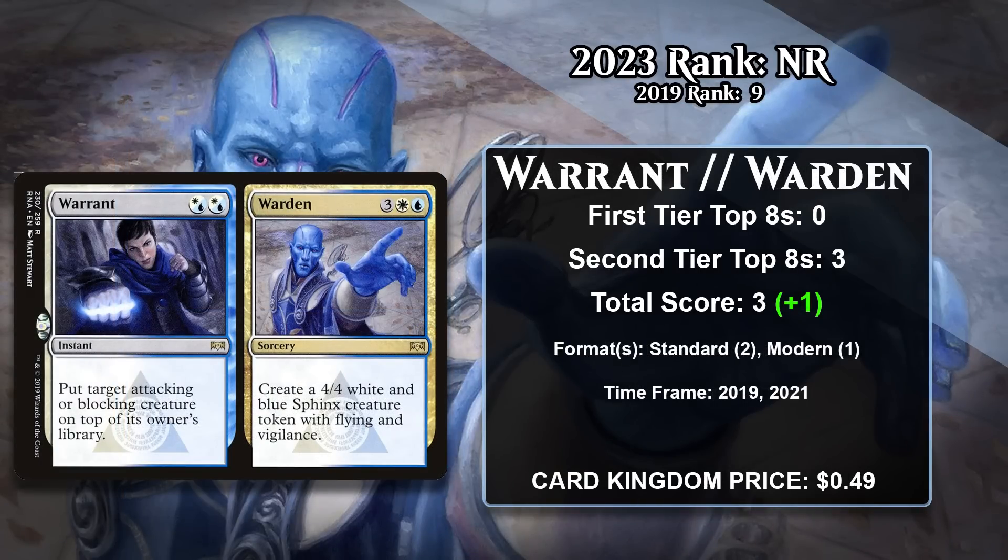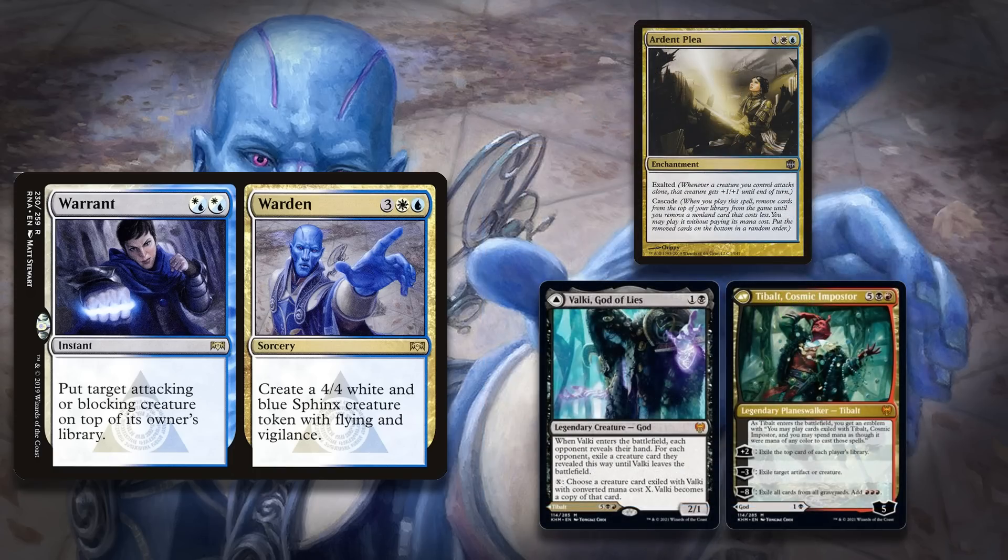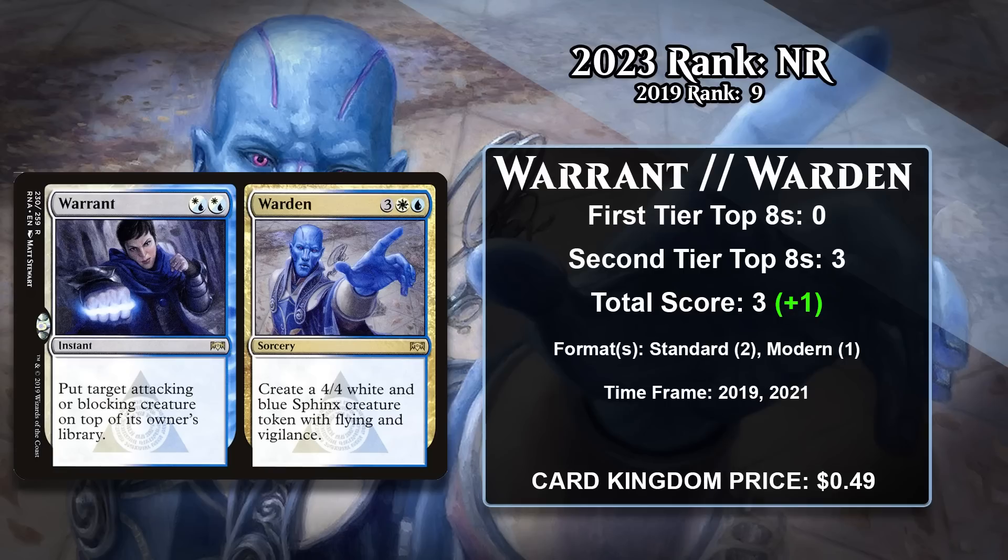Next, there's Warrant//Warden, which was at number nine last time. This split card gives you a choice between two options. Warden is the important one for this list because it gives you a 4/4 sphinx with flying and vigilance. The card can also be a removal spell called Warrant, which lets you put an attacking or blocking creature on the bottom of your opponent's library. It saw a bit of play in Jeskai control decks in Standard, and more recently it managed to gain a point in a Modern Valkyrie Cascade deck. These decks abused how Cascade used to work — if you cascaded into Valkyrie with something like Ardent Plea, you could cast its super-powerful Planeswalker side. Warrant//Warden got around the two-or-less mana restriction because its mana value is higher than two, but you can still cast it as a two-mana removal spell. However, the rules for Cascade were quickly changed, and Warrant//Warden hasn't seen play anywhere since then.